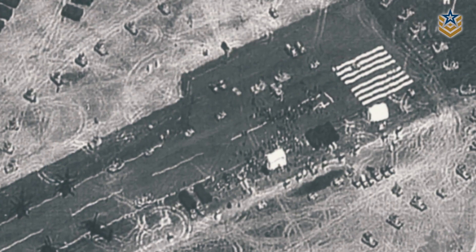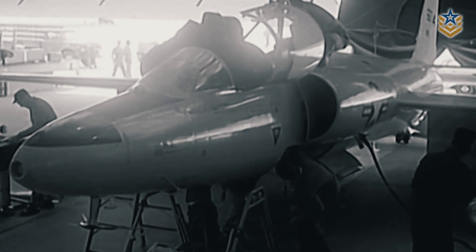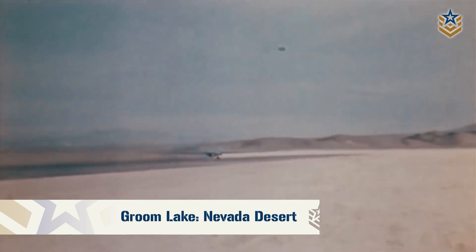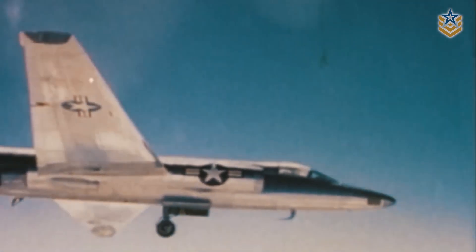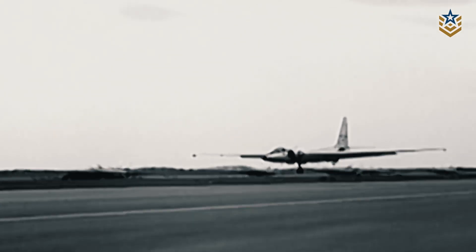The U-2 program was specifically designed with unique testing requirements that demanded a remote location far away from prying eyes. The CIA settled on a remote area of the Nevada desert known as Groom Lake as the ideal location for testing, due to its dry climate and isolated location. To keep the project secret, the CIA gave the area the codename Area 51.